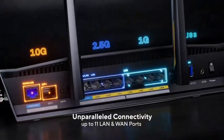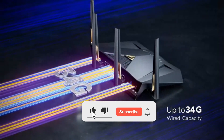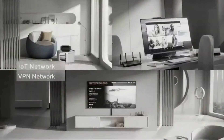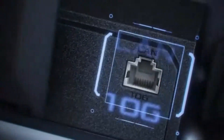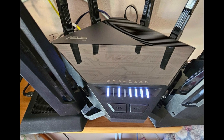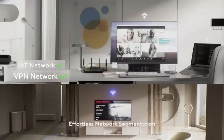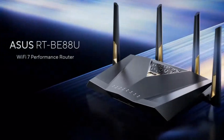Plus, with AI Mesh support, you can expand your Wi-Fi coverage by seamlessly connecting Asus AiMesh-compatible routers for whole-home coverage with zero dead zones. This isn't just a router — it's a future-proof investment in blazing fast speed, rock-solid reliability, and enterprise-level security. If you're serious about next-gen Wi-Fi performance, the Asus RT-BE96U is ready to transform your internet experience.